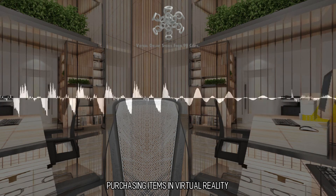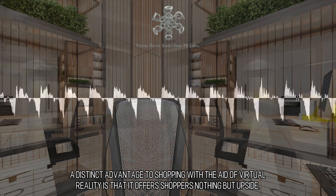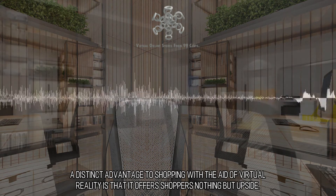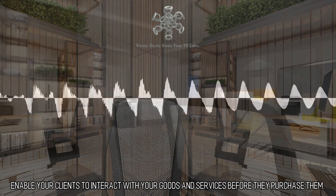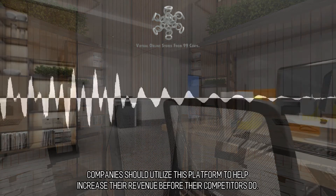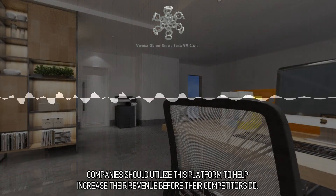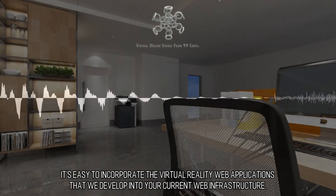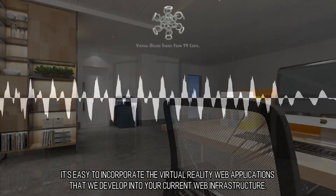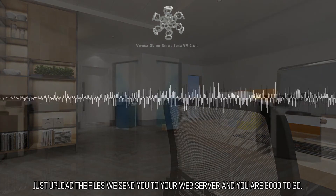Purchasing items in virtual reality offers shoppers nothing but upside. Enable your clients to interact with your goods and services before they purchase them. Companies should utilize this platform to help increase their revenue before their competitors do. It's easy to incorporate the virtual reality web applications that we develop into your current web infrastructure — just upload the files we send you to your web server and you are good to go.